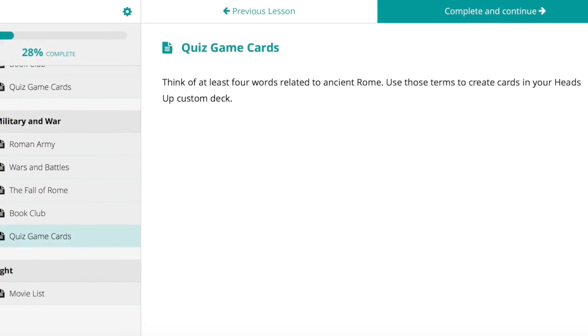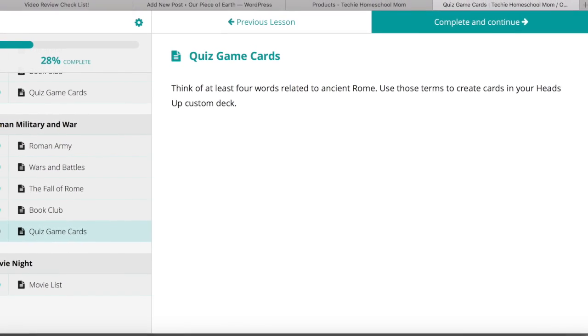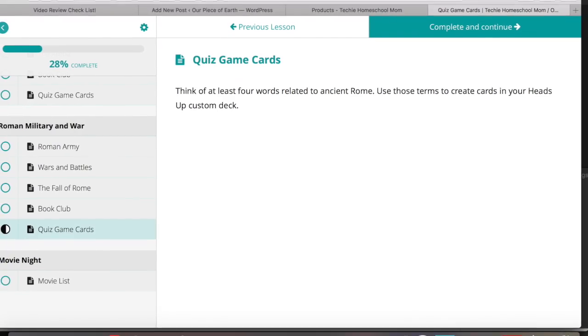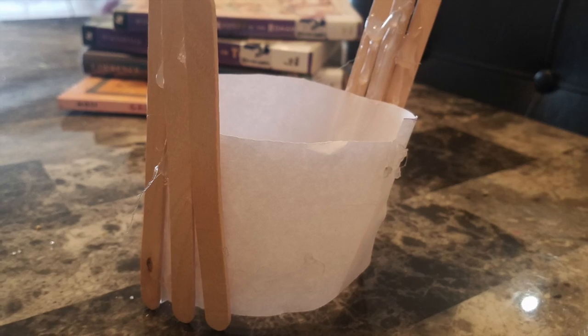This quiz game is an app you create on your phone where you create your own deck of cards with words related to what you're studying about, and then you put it up on your forehead and they have to try and get you to guess what it is.